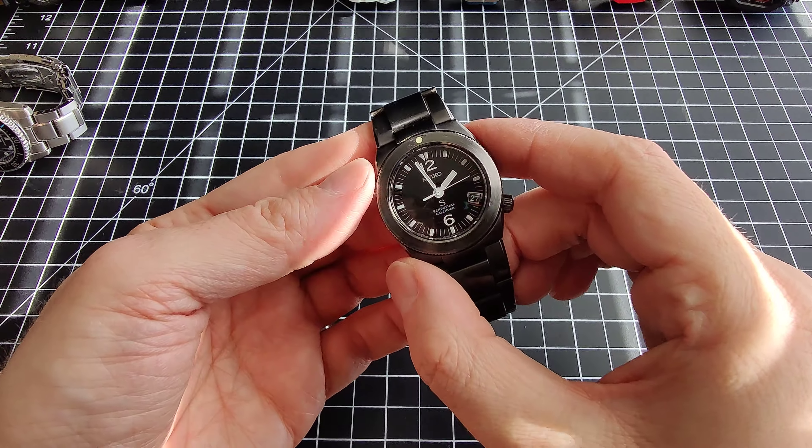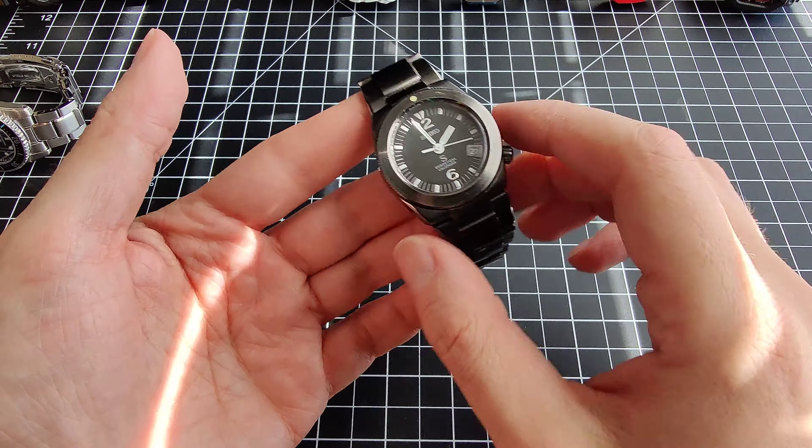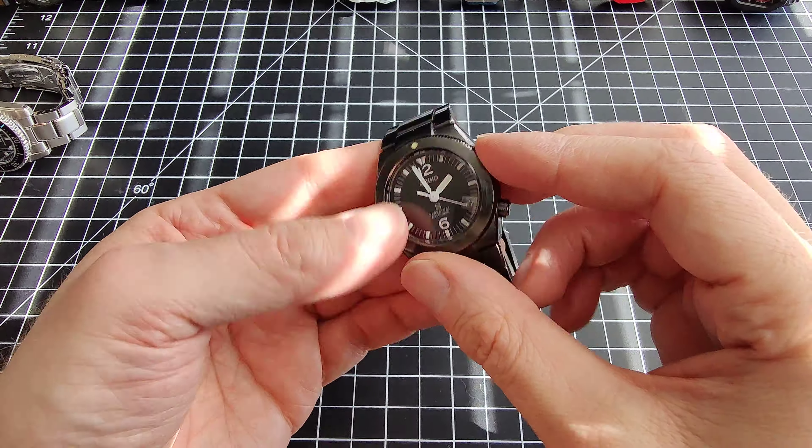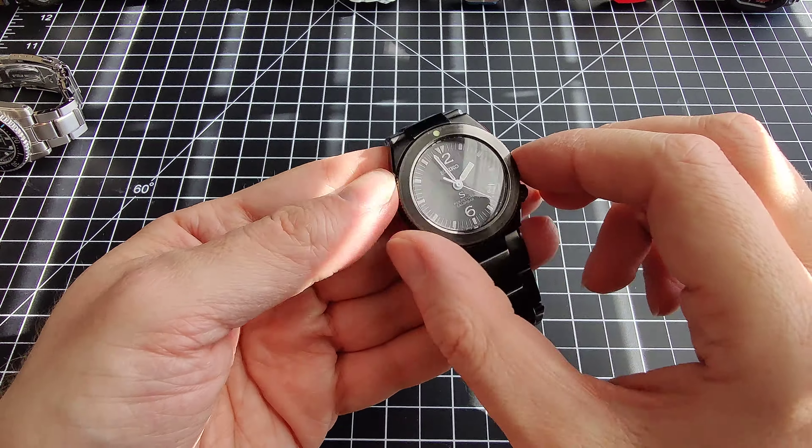Sure enough, it's the 27th, and I think I set this quite a while ago — a few months ago. So this watch is fully working.